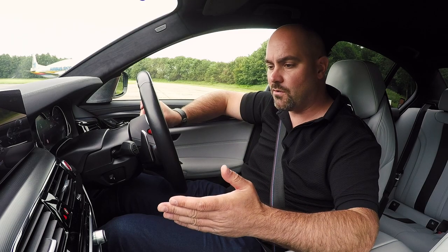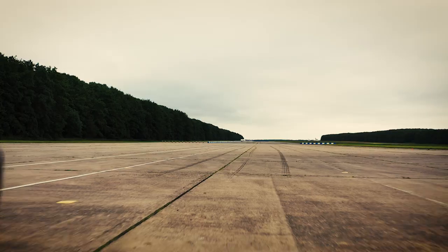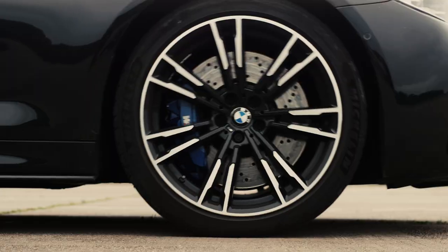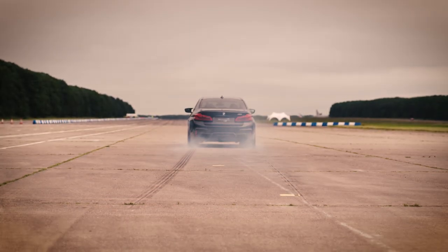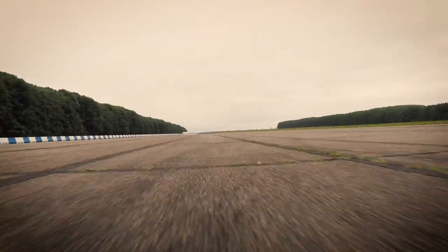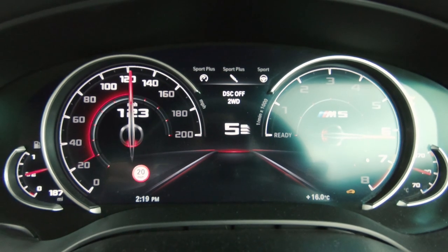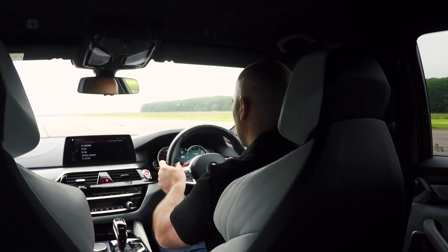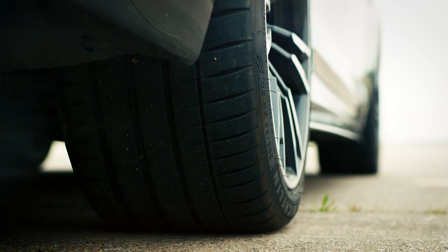So we have the traction control off, sport plus engine mode, sport plus suspension, automatic mode first. We've got a mile and a half but we have to be careful not to run out of space. Now we try in manual mode.